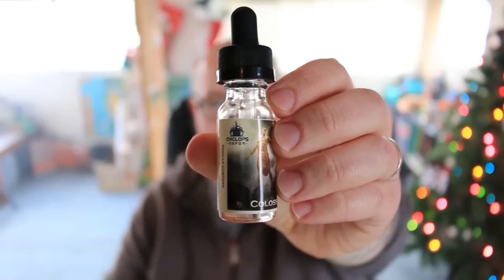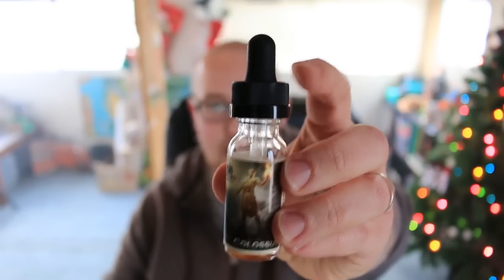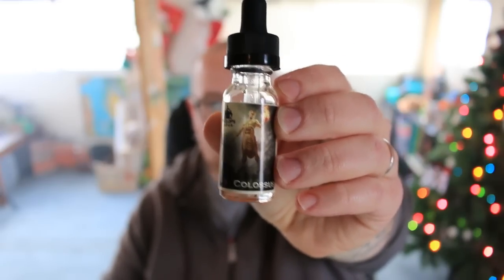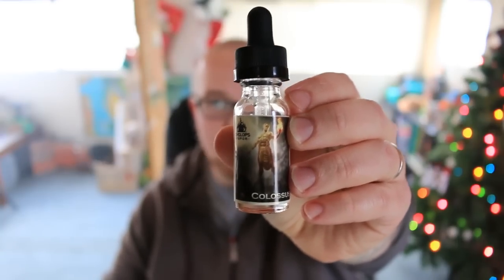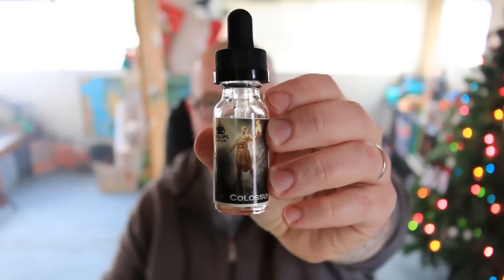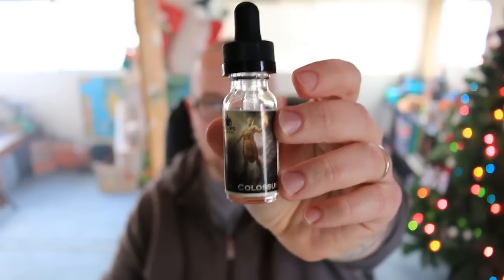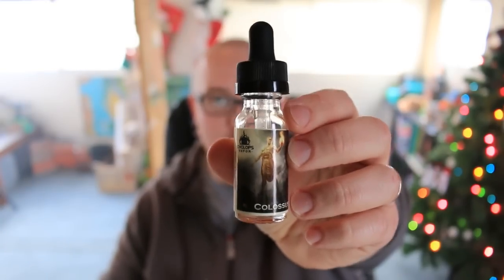Let's talk real quickly about the packaging of this juice. This is a child safety cap, it comes with a dripper type bottle. It's a glass bottle, very nice artwork. I believe the person who does the artwork for them is the same person who did some of the concept art for the God of War game. It does have your disclaimers, keep out of reach of children, and it says what type of ingredients are used.